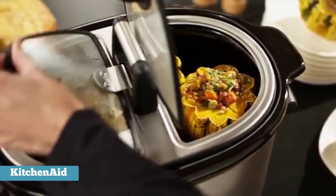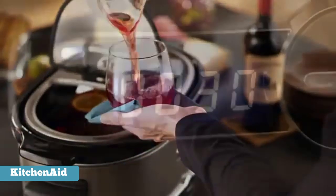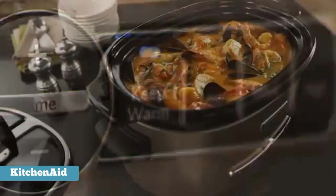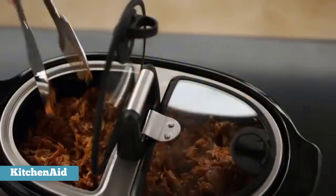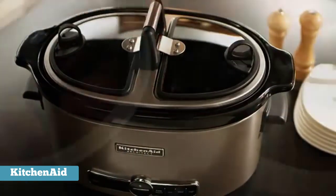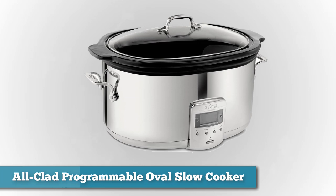Unlike cookers that have only high and low temperatures, this has settings for high, medium, and low cooking as well as keep warm. It can be programmed for up to 24 hours of cooking in 30-minute increments. If you're not available when cooking time is up, it automatically switches to keep warm for four hours. The easy-to-read digital display shows how much cooking time is left as well as the temperature setting. For storage, the cord stores on the bottom of the cooker.